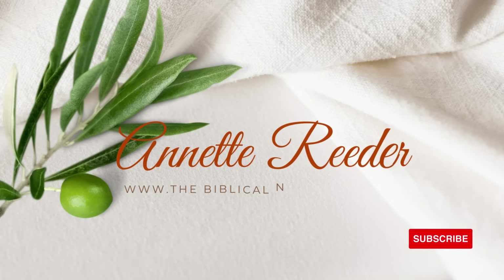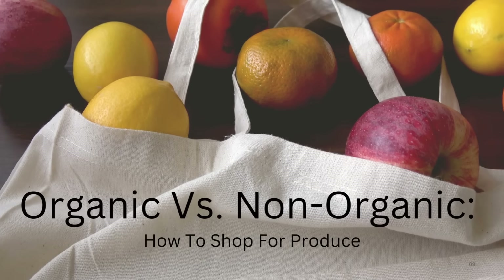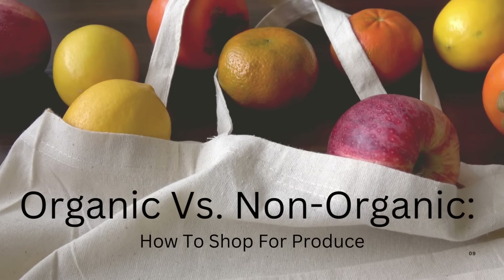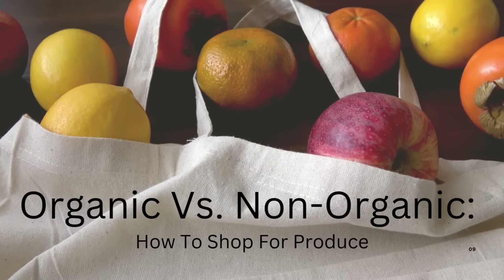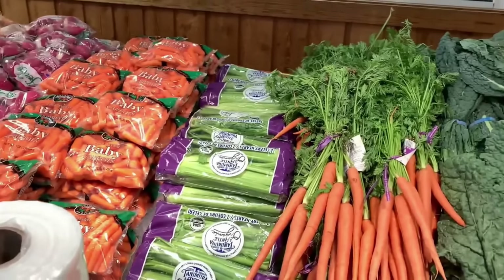Hello and welcome. I'm Annette Reeder from TheBiblicalNutritionist.com and today we're going to talk about organic versus non-organic and what about the food that is organic but doesn't say it's organic. This is quite a topic and we need to be aware of this because the more pesticides and sprays that are put on the foods that are grown, the more harmful it is to our body.